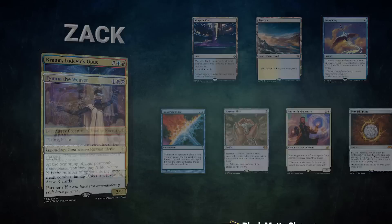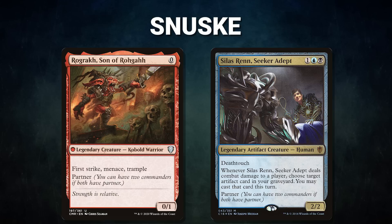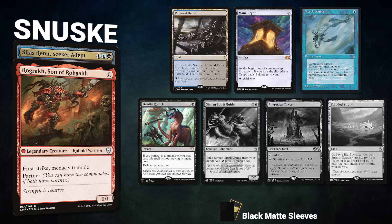Zach's opening hand contains a Morphic Pool, Tundra, Swan Song, Counterbalance, Chrome Mox, Drannith Magistrate, and a Mox Diamond. Next we have Sanuski piloting the partner pair of Rograkh, Son of Rohgahh and Silas Renn, Seeker Adept. This is a turbo deck that tries to cast Ad Nauseam as quickly as possible and pilot that advantage to a win.